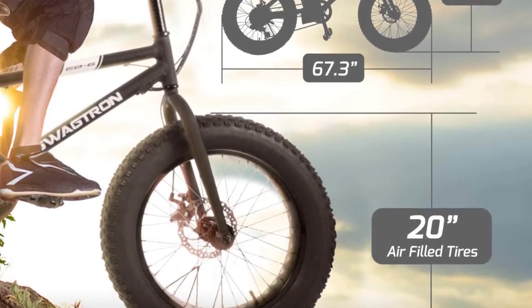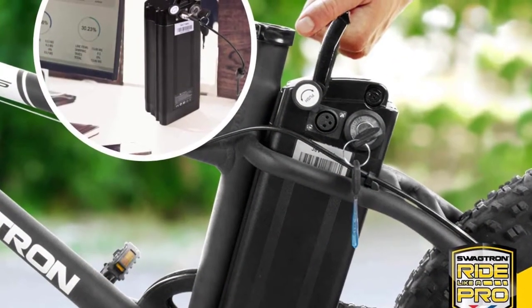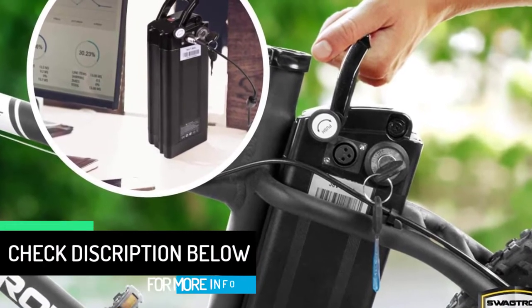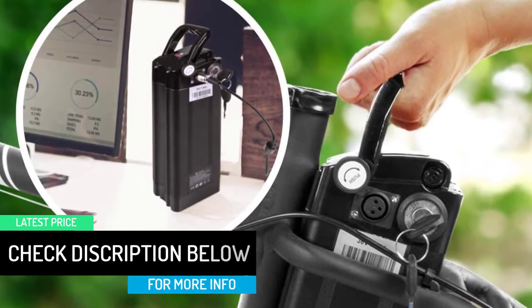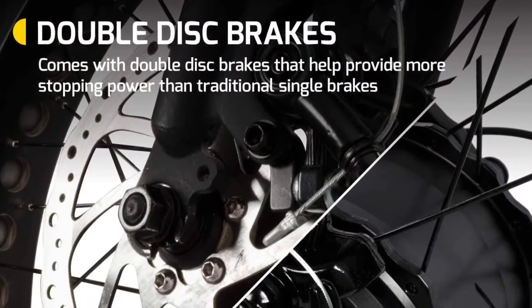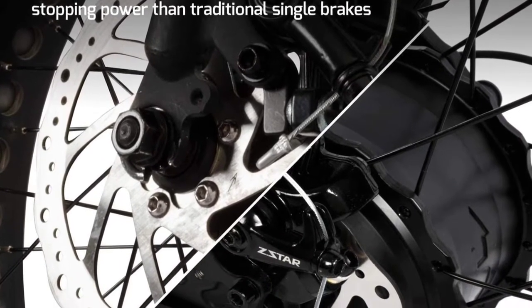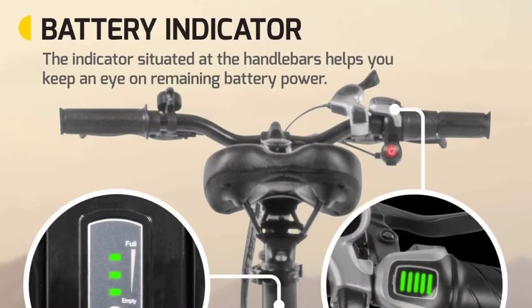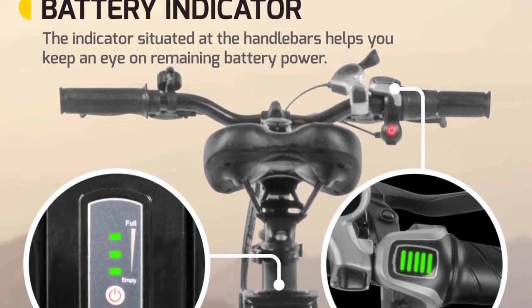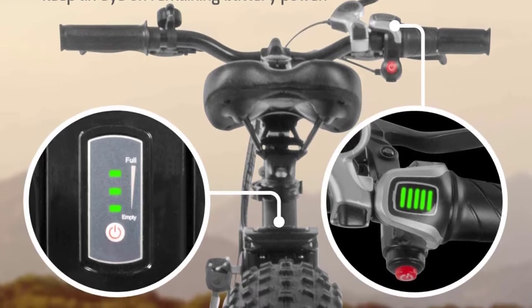For safety, the Ebb 6 even comes with a bell to alert pedestrians and cars to your presence. It boasts a wealth of features including a removable battery — take it out as an added security measure or to charge. With charging time under 5 hours, you'll have plenty of time before hitting the road again. The Ebb 6 mountain e-bike travels up inclines up to 25 degrees on power alone and is designed to take on anything you throw at it.